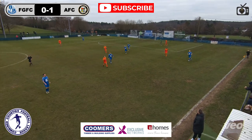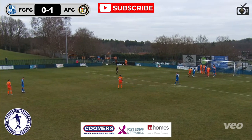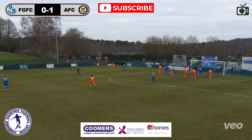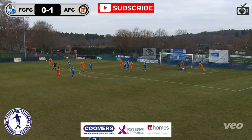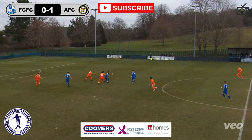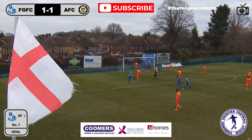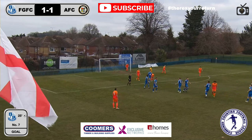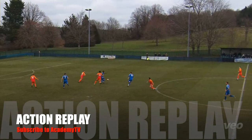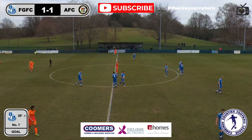Good pressure from Alton, playing with a spring in their step now with that goal. Corner delivered in — punch from the keeper, comes back out to the taker. Delivered in, keeper catches, drops it, catches it — good goalkeeping but squeaky bum time there. Route one — they haven't dealt with it, number seven's done the defender. No team sheet so we're going with number seven — got a goal though, 1-1, game on!